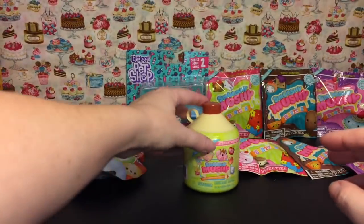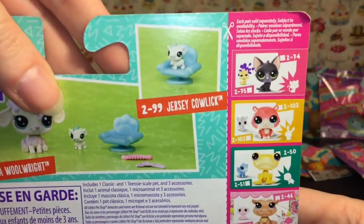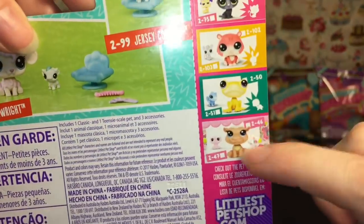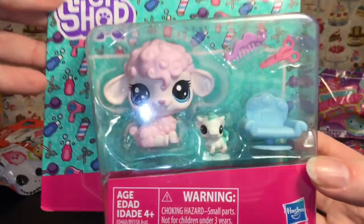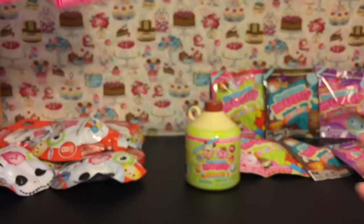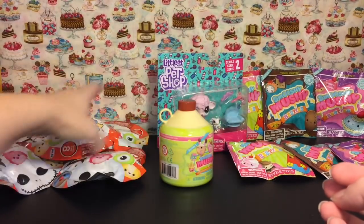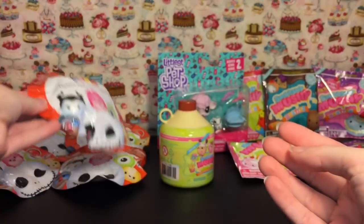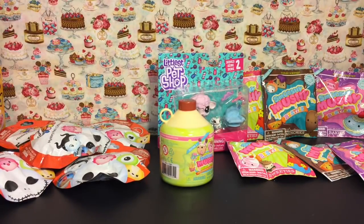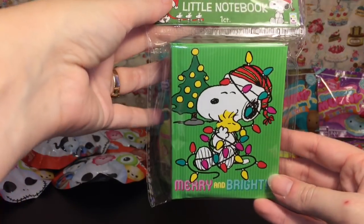I was really glad to find series two of the LPS characters. I love the froggy guy and there's a cute little lamb with a baby cow, which is pretty cute. I also picked up five of the little series eight Zoom Zoom mystery packs.